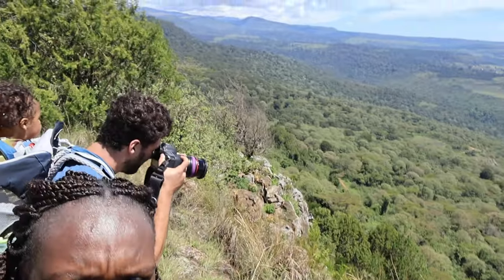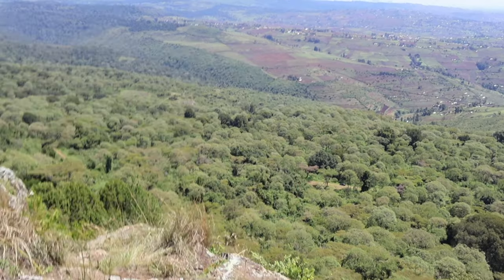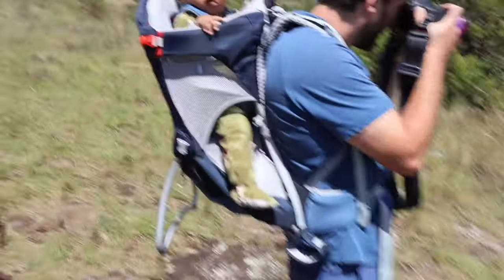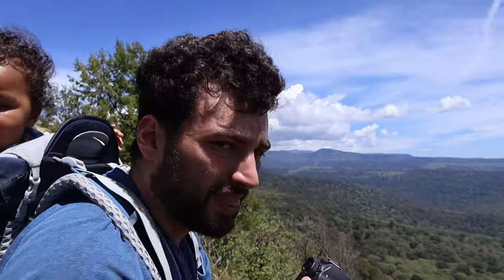We finally made it to the top of the mountain! Right now Eitan's taking pictures of our car, which is all the way down there. So this was not easy, but we finally made it. Good job, Eitan.